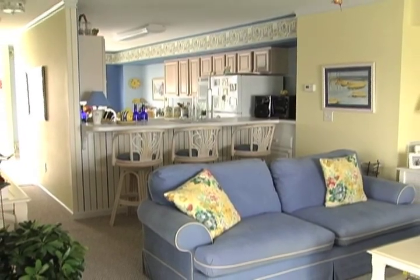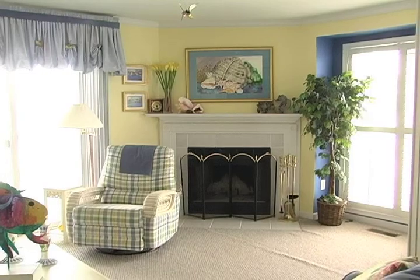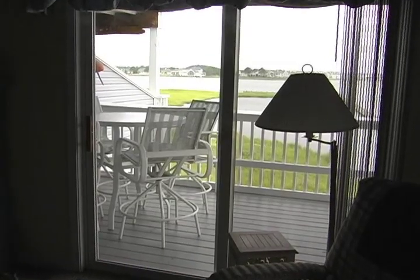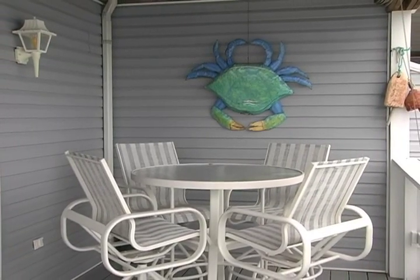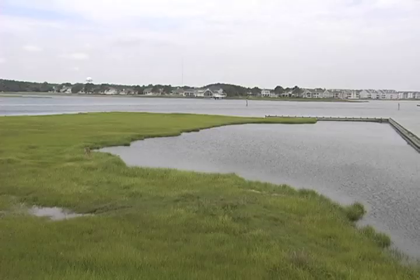Continue on to find a spacious living room with a fireplace. Head out the sliding glass doors to find a large covered deck and again enjoy the marvelous water views.